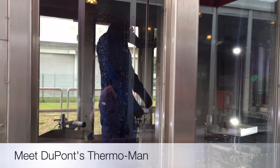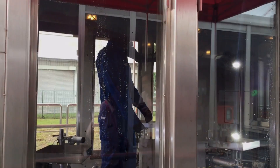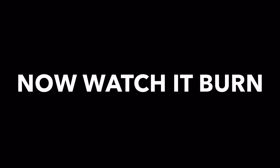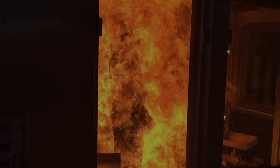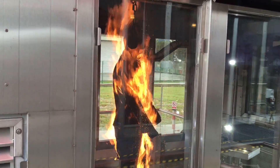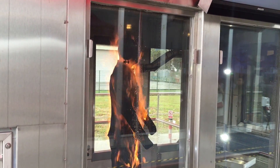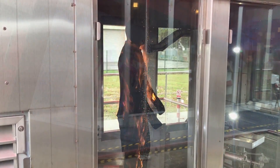Dupont's Thermoman is basically a mannequin equipped with 122 heat sensors used for evaluating thermal burn injuries. Garments are exposed to a flash fire with temperatures ranging up to 1,800 degrees Fahrenheit. This testing facility in Singapore is the fifth in the world and the first in the Asia-Pacific region.